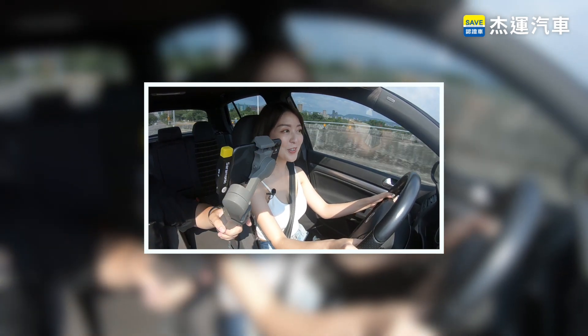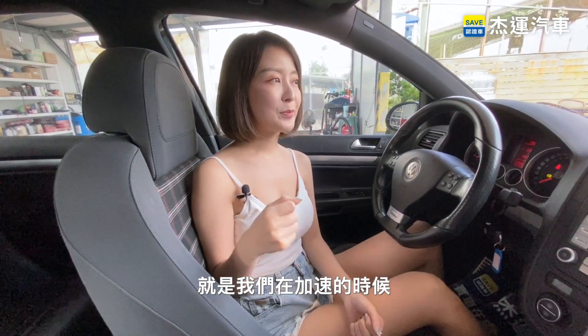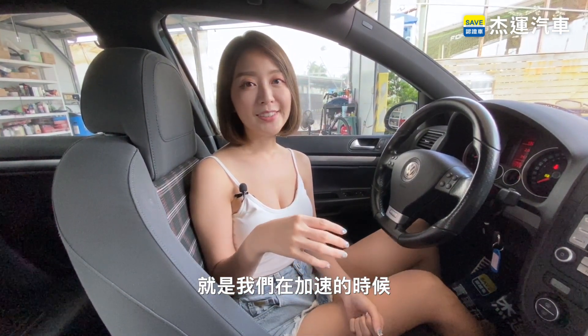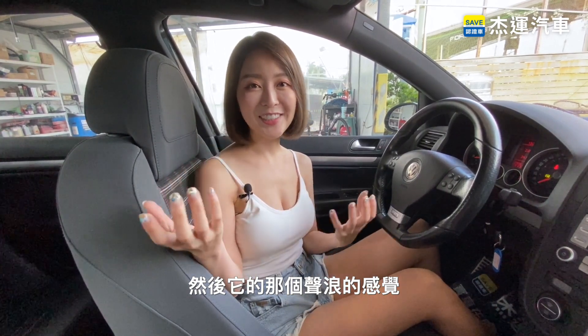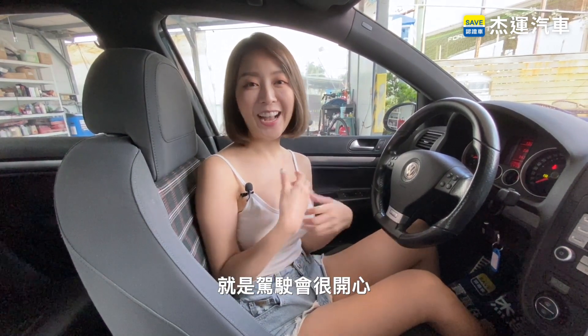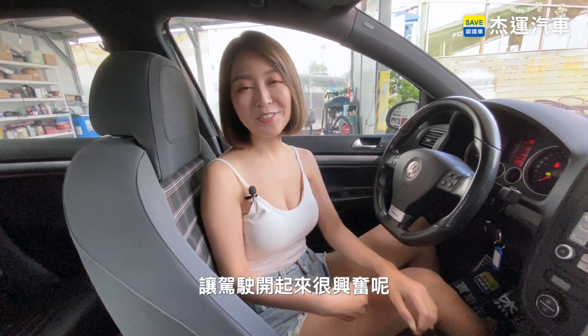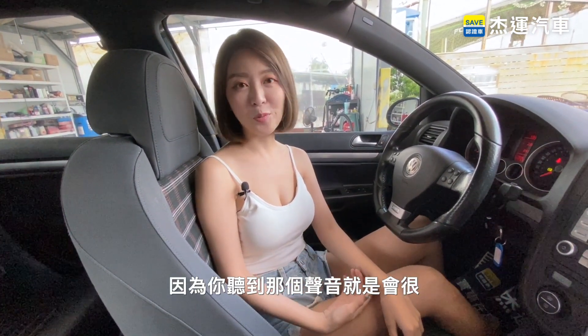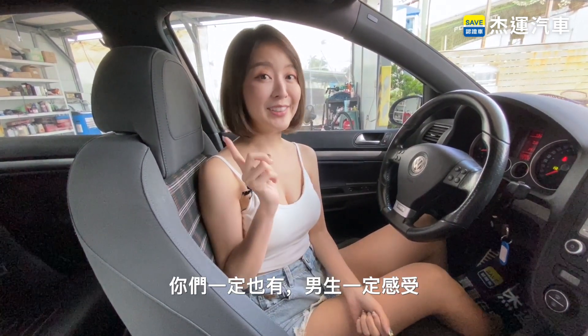有感覺到嗎？就是我們在加速的時候，它的那個轉速啊，還有它那個聲浪的感覺，就是駕駛會很開心、很爽快的感覺，會很興奮。駕駛開起來會很興奮啊，因為你聽到那個聲音就，哇，就是會很興奮！我都有了，你們一定也有，男生一定感受更明顯對不對？